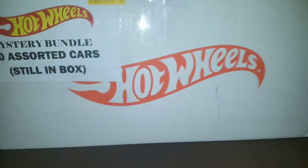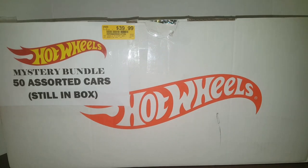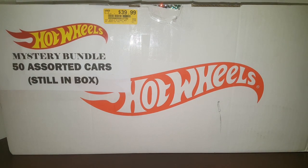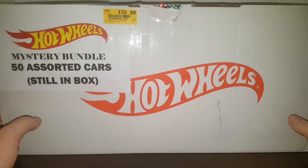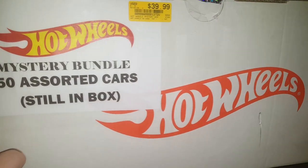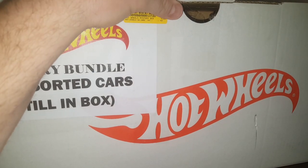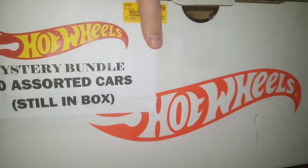Last time I bought one of these — it's a 2019 factory shield set. Apparently the store I got these from got a factory shield set, took out the super treasure hunts and treasure hunts, and left the rest — 50 of them in the box — selling them for 40 bucks. I bought all three that they had. The first case was awesome and we found a treasure hunt that I didn't notice until after I was done with the video. So I'll keep a closer eye this time.